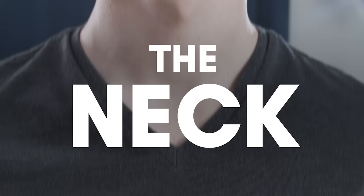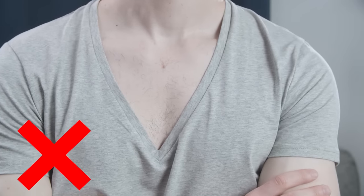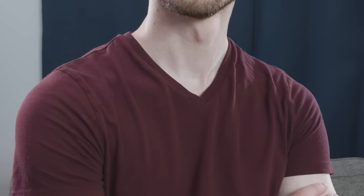Now let's talk about the neck. A crew or v-neck is going to look great on almost any man. The trick is to avoid t-shirt necks that are too large. A scoop or deep v-neck are going to show way too much skin, and unless you're very muscular, can be a bit feminine looking. So instead, stick to the classic v-neck or crew neck.